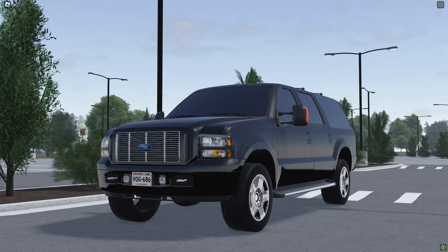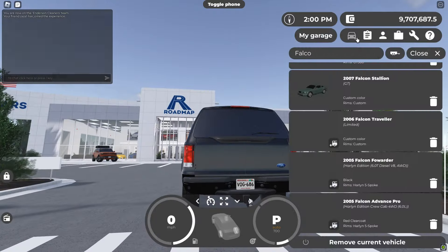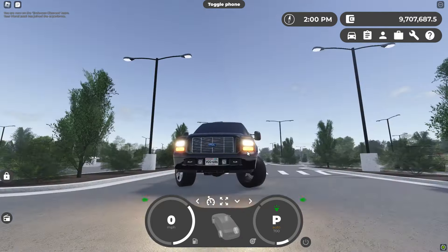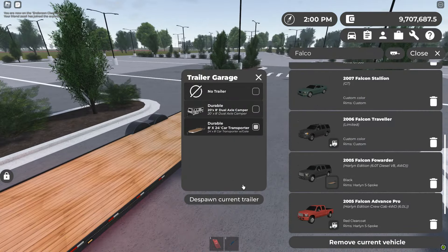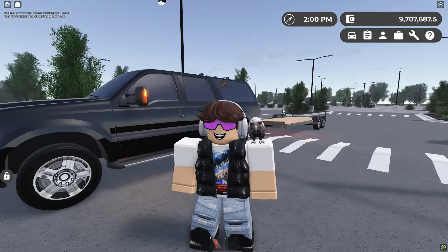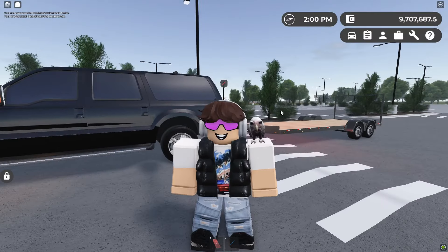Next up here, we have the Ford Excursion. This car has also received a lighting update, and it's also been given a tow hitch, which is absolutely sick. Here it is — super cool, with high beams and everything like that. I actually never knew this car could tow stuff. So I'm just going to quickly show you — this car can spawn in with the trailer. I don't think that was there when the update first came out, but let me know down in the comments if I'm misspeaking. The new lighting on it looks absolutely great.